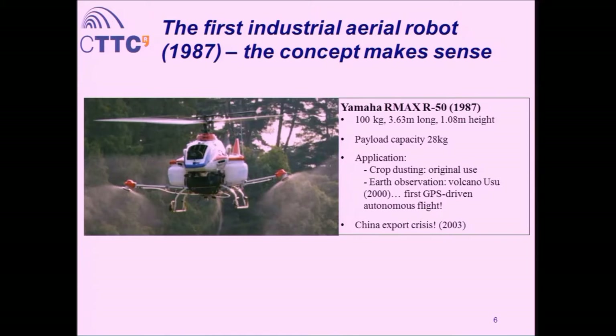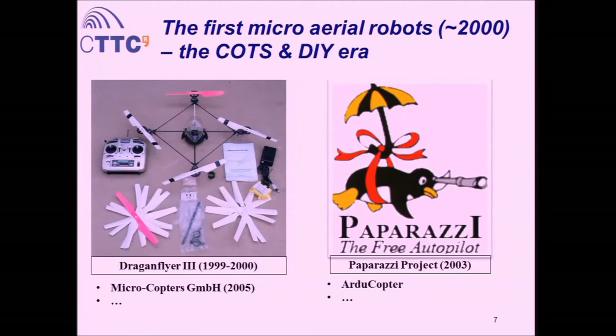Year 2000. Unfortunately there was an export crisis with China in 2003 — some platforms were sold by Yamaha to the Chinese government without notifying the Japanese government, and Yamaha was told to close production of that line. That was important because it was the first industrial materialization of the concept. Now we're moving to year 2000, where the era of commercial off-the-shelf components begins — you can go to a shop, buy components, and do it yourself.